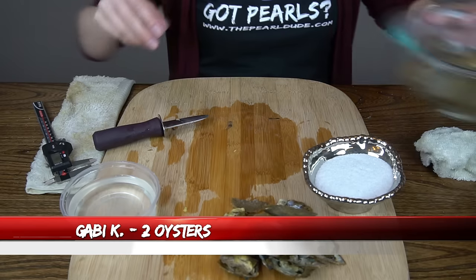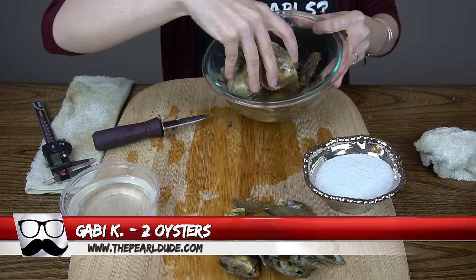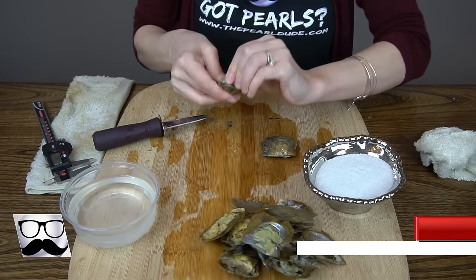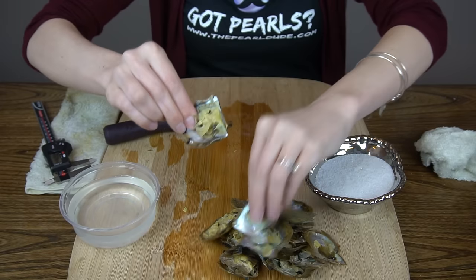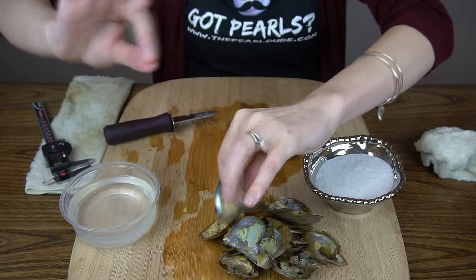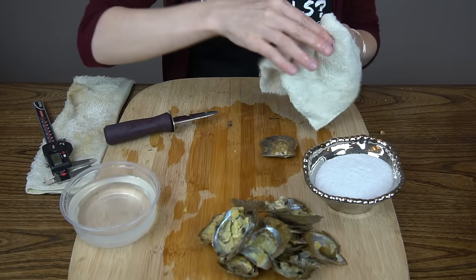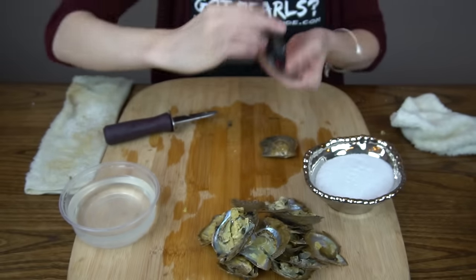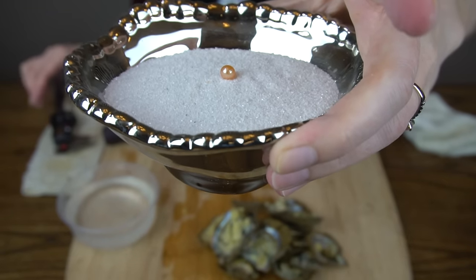Next up we have an order for Gabby K — this is the second Gabby — and we'll be opening two oysters. A very bright orange peach — peach that looks orange-ish. 6.65. Beautiful. In that sand you can really see the color — it's really bright. Awesome.